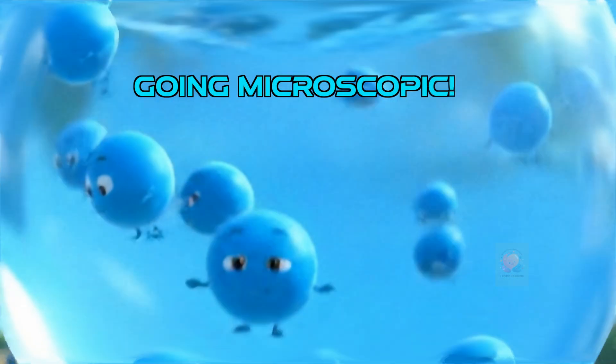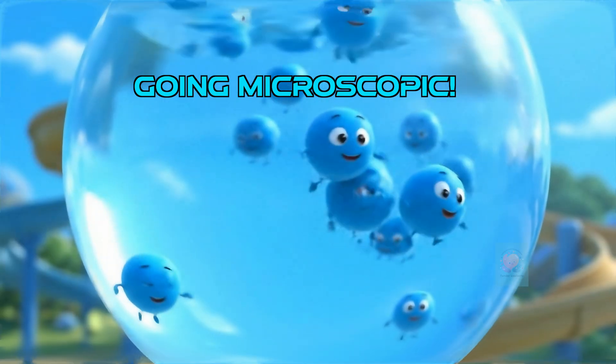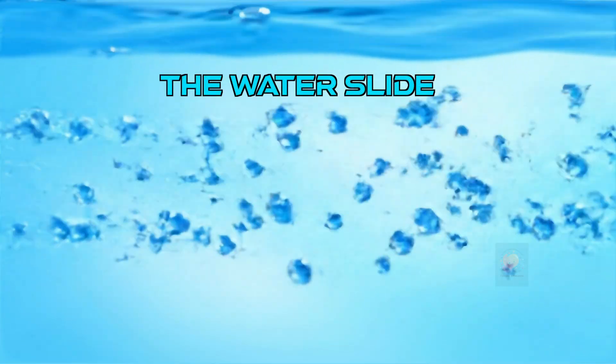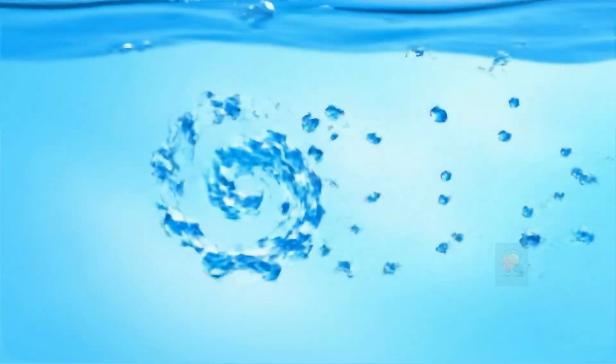Let's shrink down. Inside water, the tiny molecules are smooth and don't hold onto each other very much. They can slide past each other super easily. This creates a thin, fast, glowy liquid. This is low viscosity.